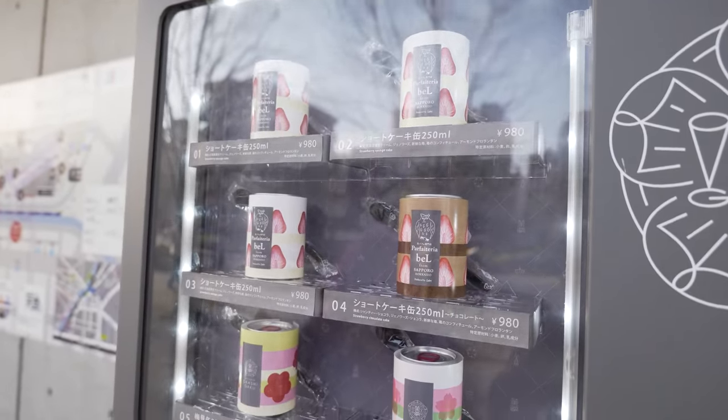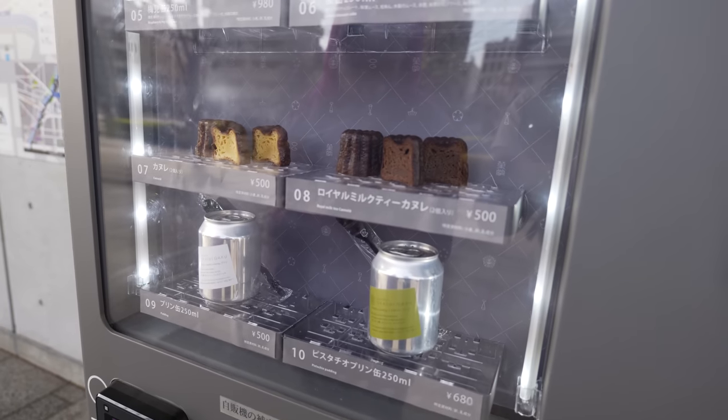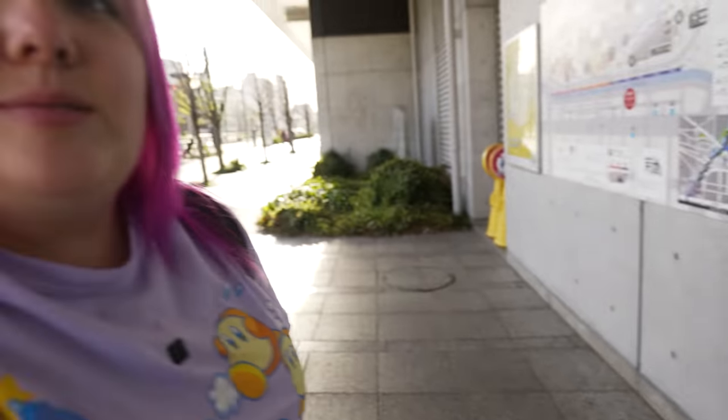Yeah, that must be the main one. And you get one of these little Canelli's — they're cute little cake things. How bad could it be? It's a baby cake. Let's give it a shot.